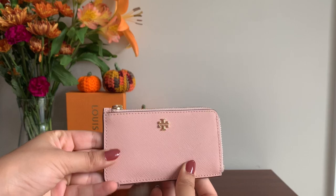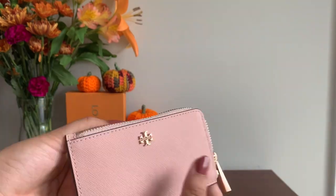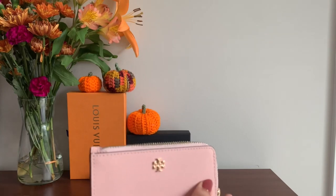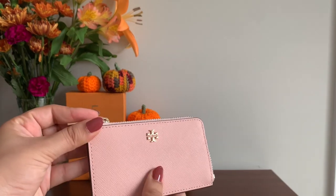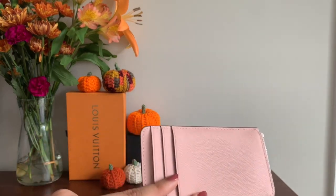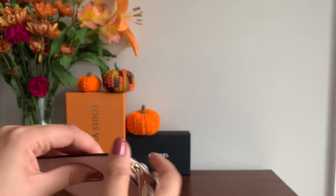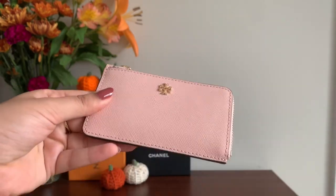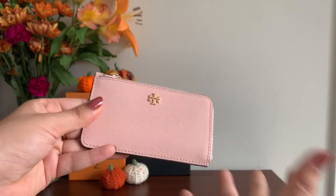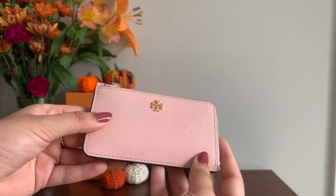Lastly from Tory Burch is this adorable top zip card case in pink. I think I got this at the outlet as well — if you watched my Chanel walk unboxing you will have seen me use it there. It's a great small leather good — such a fun spring/summer color and it fits the perfect amount of essential items. It has three card slots and a decent amount of space, though it is on the slimmer side. Buying these fun colors from these designer brands is a great way to experiment with color without spending as much money.